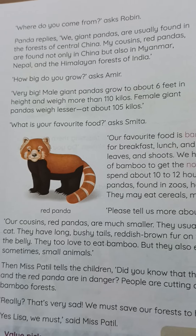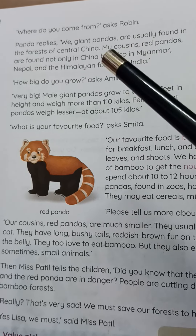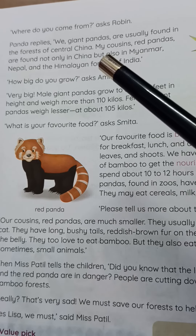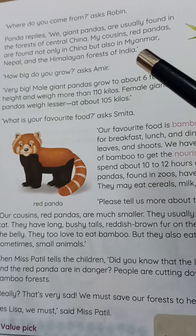'Where do you come from?' asks Robin. Panda replies, 'We giant pandas are usually found in the forests of central China. My cousin, the red panda, is found not only in China but also in Myanmar, Nepal, and the Himalayan forests of India.'